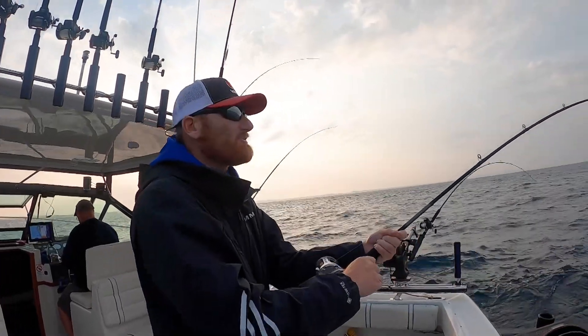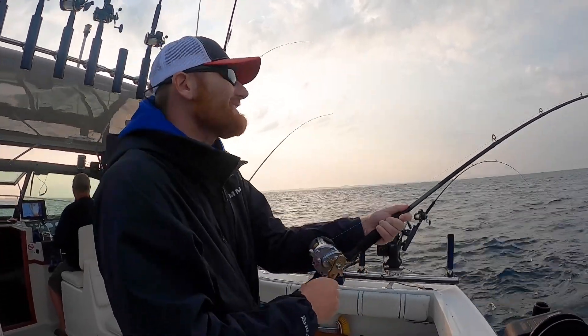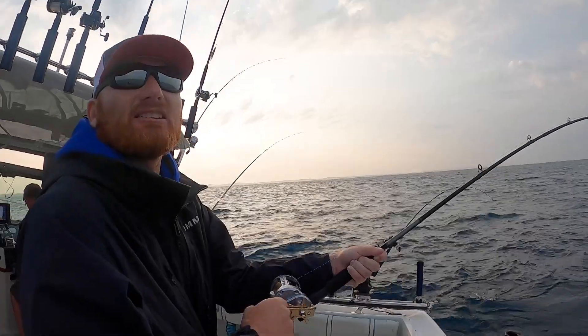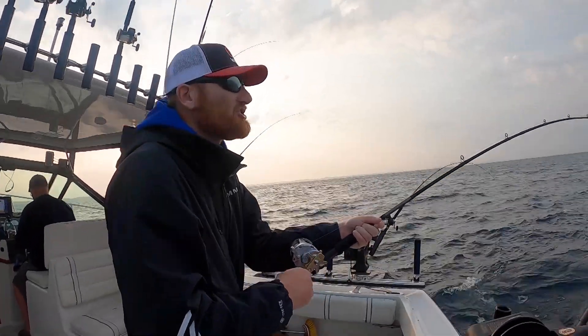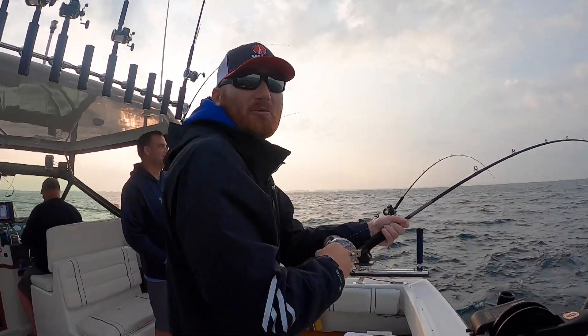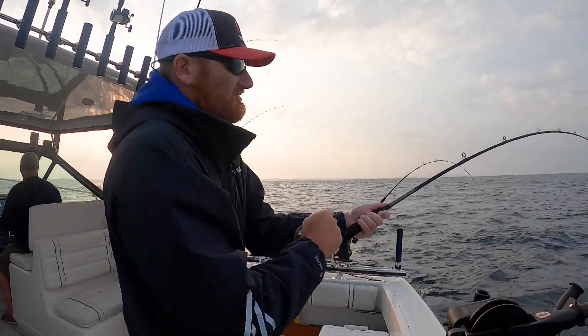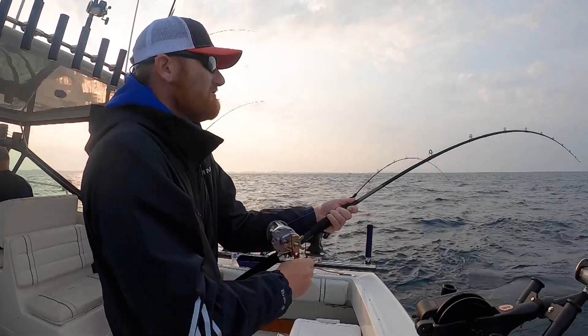Boards are going backwards this morning. Captain Chip putting us on some fish. We've got a 250 copper out. Long story short, these things fight a little harder than a crawler harness and a bee chain — I said it, no problem. We're catching some kings on Lake Michigan and the boards are going back.